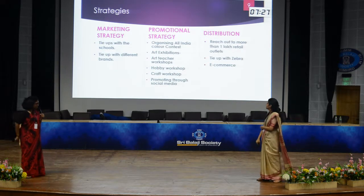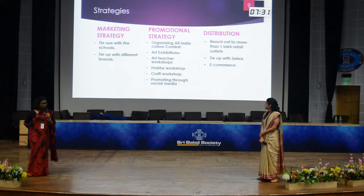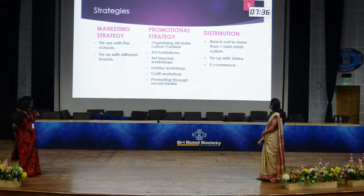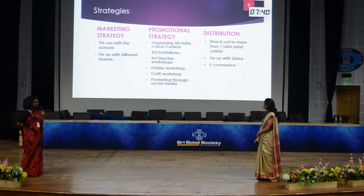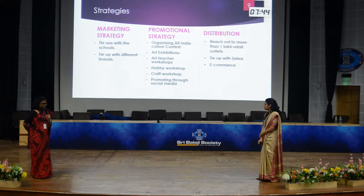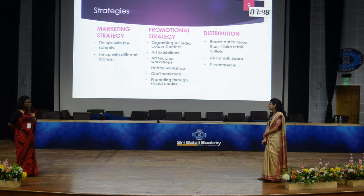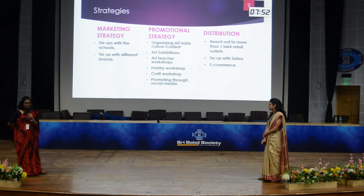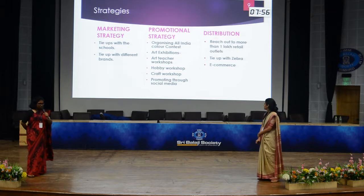Camlin's strategy covers marketing strategy, promotional strategy, and distribution. For marketing strategy, there is a tie-up with schools where kids are provided with Camlin stationery kits during admissions. They also have tie-ups with different brands — since the primary target segment is children attracted to stationery, they print international cartoon characters like Pokemon or Justice League on Camlin product packaging.